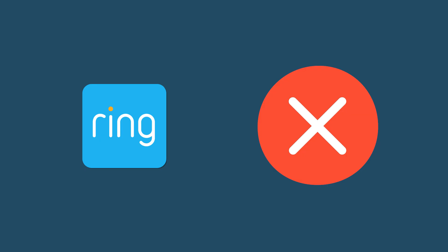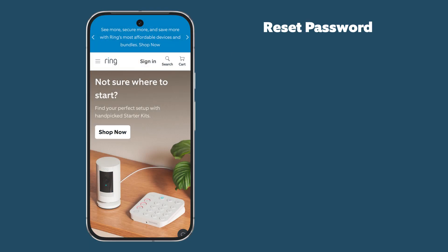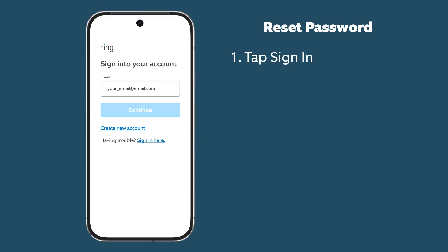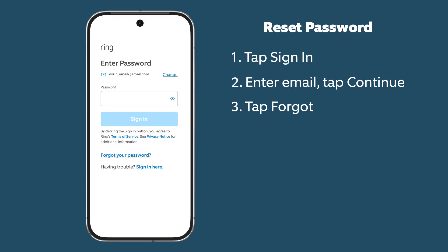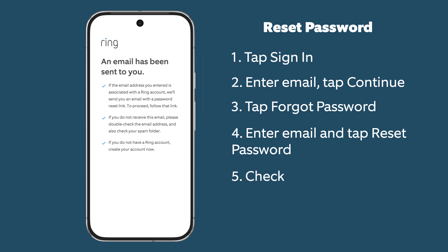If you don't have Ring account access or need a new password, do the following: Open the Ring app or ring.com and tap Sign In. Enter your email and tap Continue. Tap Forgot Your Password, enter your email, and tap Reset Password. Check your email for a message from Ring.